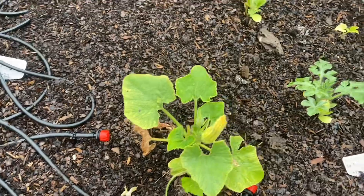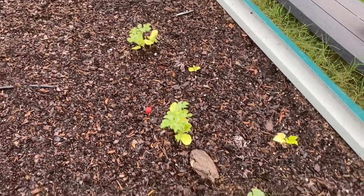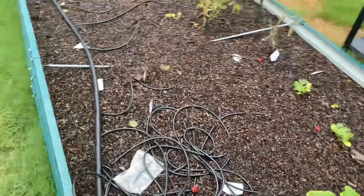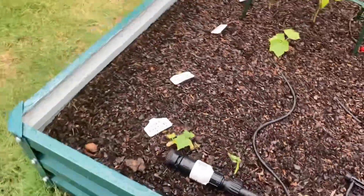It looks like this is doing okay, and it looks like I've got a lot of watermelon coming out. And I've got my cucumbers over here.